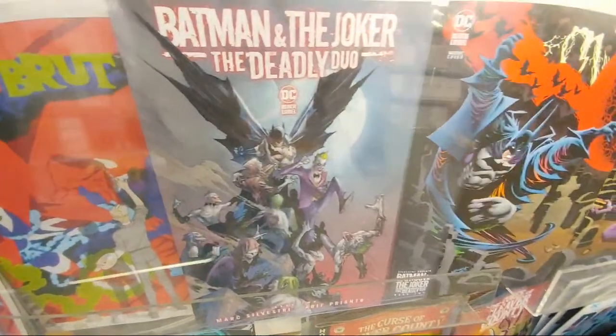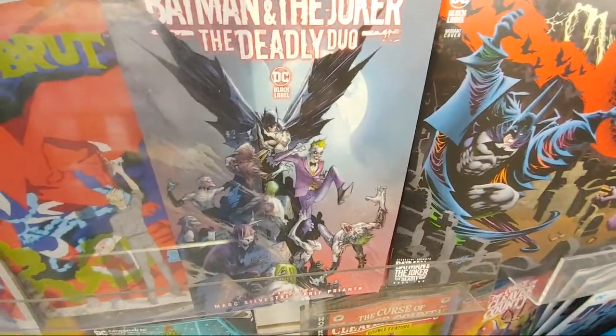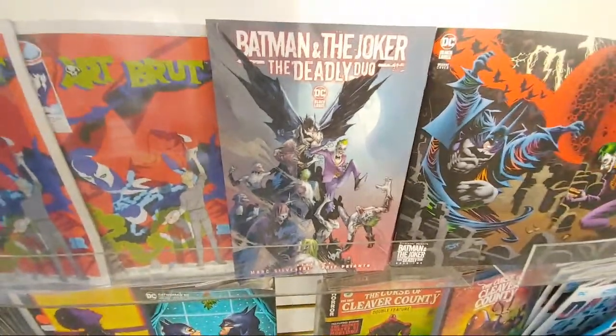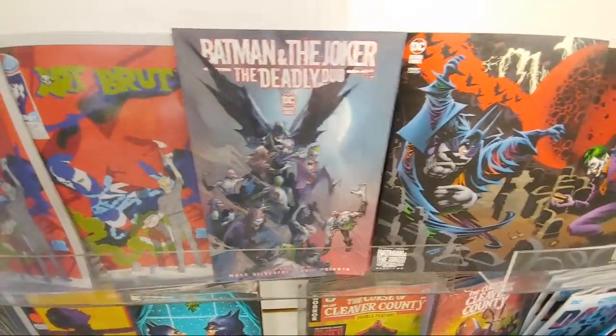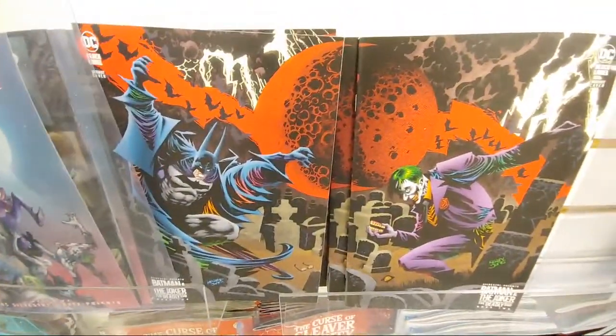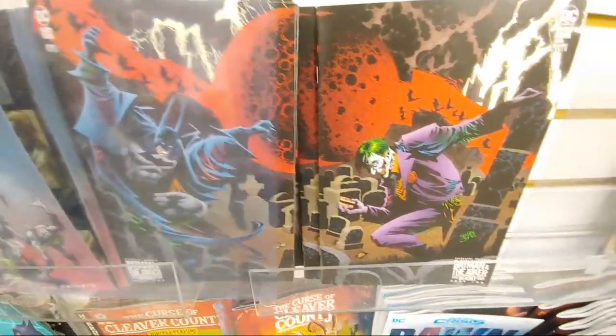We got a lot of fun stuff coming to the channel next year. We got over here Batman — this is the new book two. I love these variants right here, like this set. Look at that. That's sick — like the 90s cover.